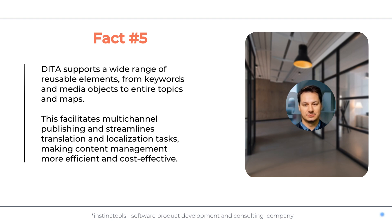Fact number five: DITA supports a wide range of reusable elements, from keywords and media objects to entire topics and maps. This facilitates multi-channel publishing and streamlines translation and localization tasks, making content management more efficient and cost-effective.